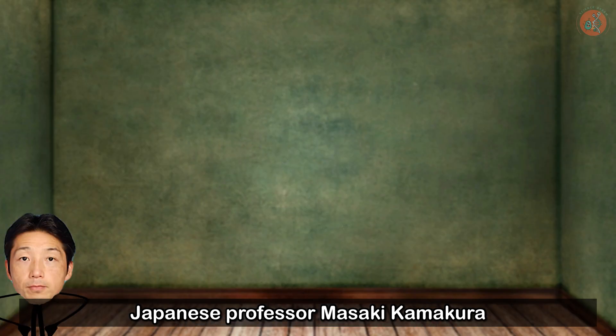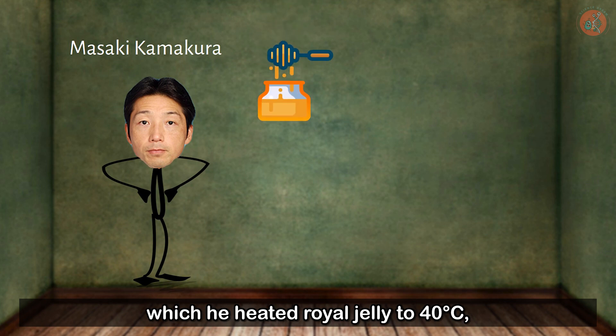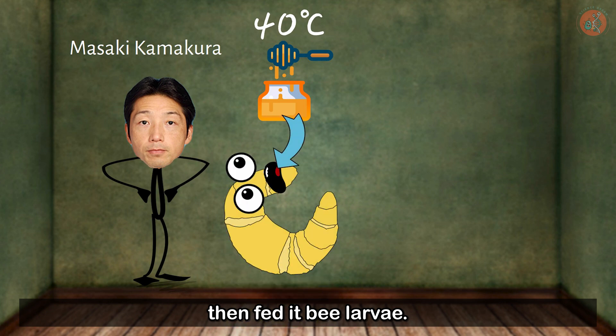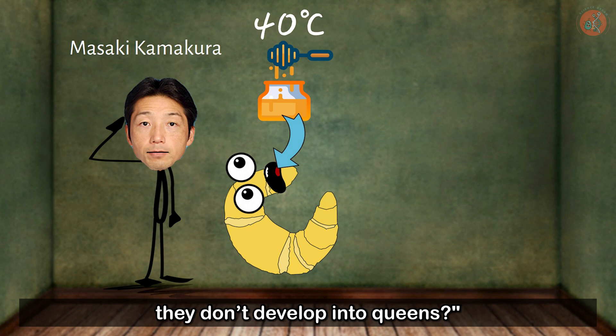Japanese professor Masaaki Kamakura conducted an experiment in which he heated royal jelly to 40 degrees Celsius, then fed it to bee larvae. The results were surprising — no matter how much you feed them, they don't develop into queens.